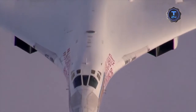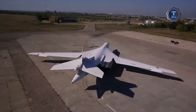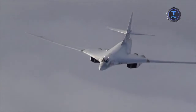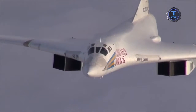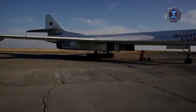The Tu-160 is armed with Kh-55 cruise missiles and Kh-15 air-to-surface missiles. The aircraft can carry a total of 12 Kh-55 and up to 24 Kh-15 missiles, both of which can carry nuclear warheads. The Tu-160 can also carry free-fall bombs with a maximum weight of up to 40 tons. These bombers are intended to attack top-priority enemy targets.